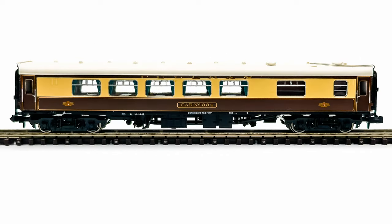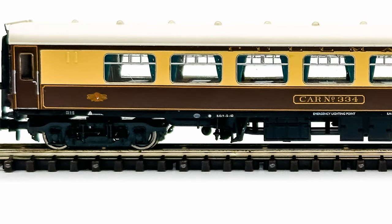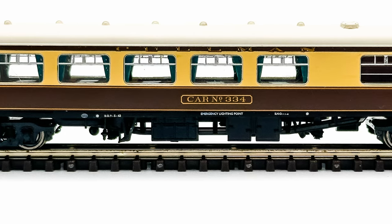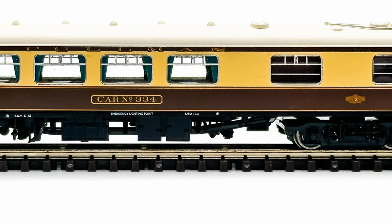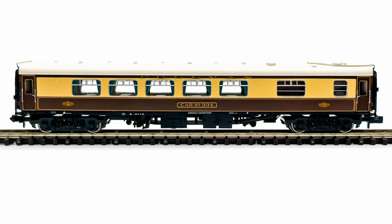My third and final purchase from Run Lines was a second class kitchen coach, Car 334. The second class kitchen and parlour coaches didn't have names and were given car numbers instead. Like their first class counterparts, the capacity of the second class kitchen coaches was also increased during refurbishment.